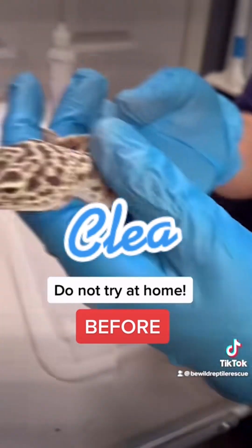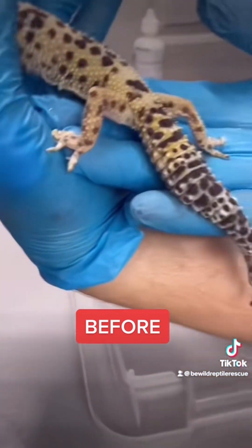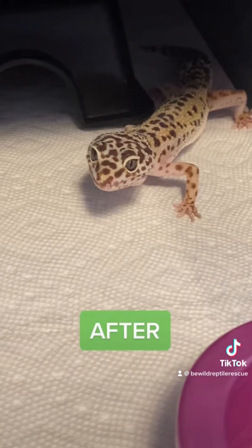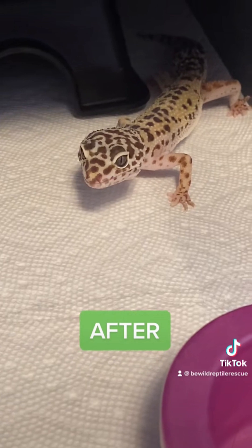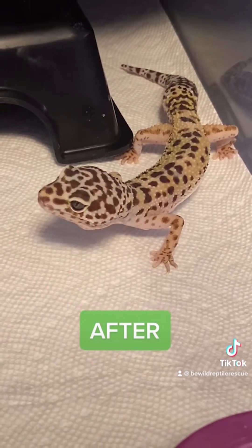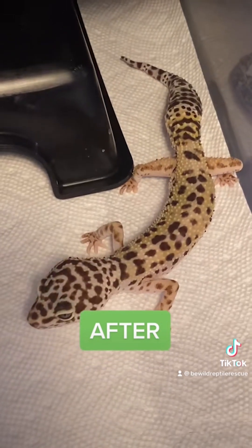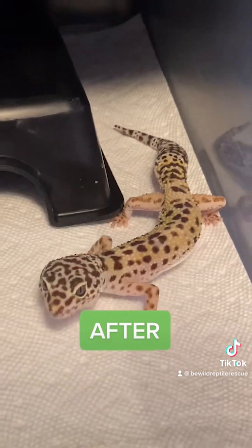Clea was surrendered to us 30 days ago and was in severe condition. She had eye issues due to hypovitaminosis A and was covered in retained shed, which had caused some of her toes to go necrotic and fall off. It's been a month since she was surrendered, and she's looking like a completely different leopard gecko. Her eyes are completely open and seem to be fully functioning again. With really severe cases of hypo-A, we'll sometimes see corneal scarring that affects their vision permanently — luckily, that doesn't seem to be the case with Clea. She's also put on a lot of weight, all of those necrotic toes have fallen off, and we didn't see any sign of infection. She's all ready to be adopted by her new forever home, and we just want to thank everybody that donates towards the rescue and makes our work possible.